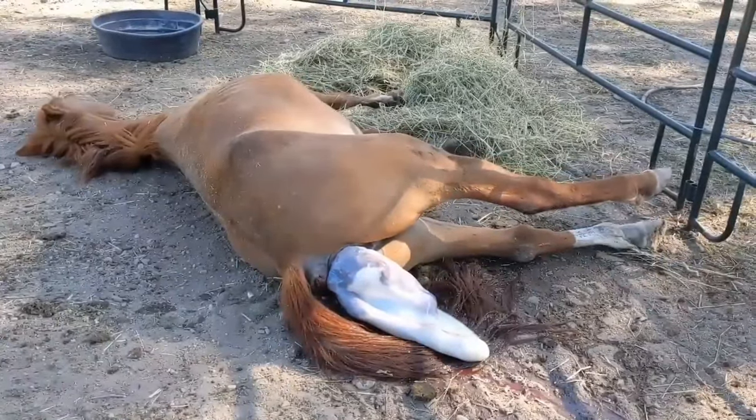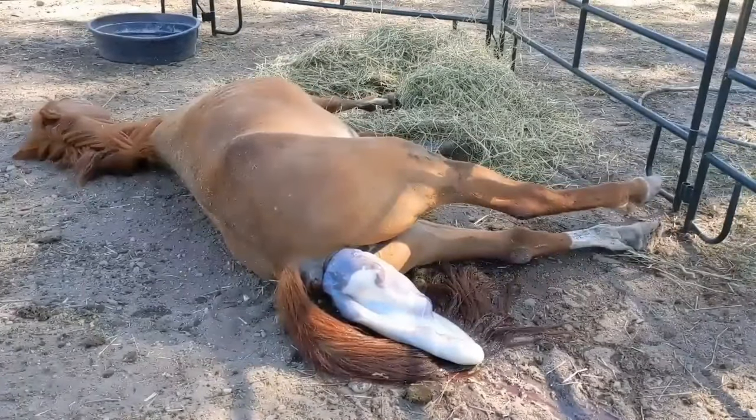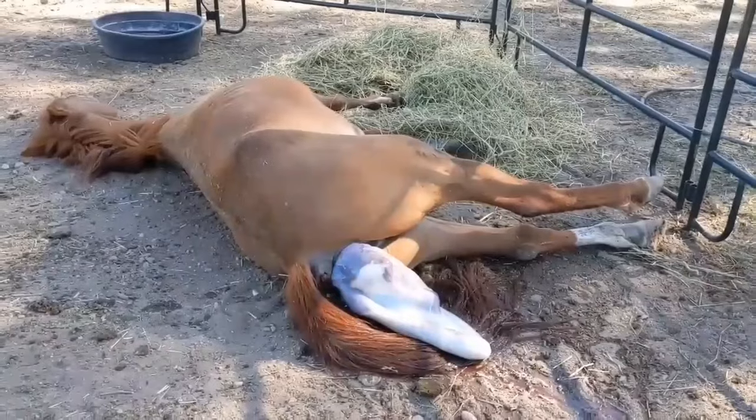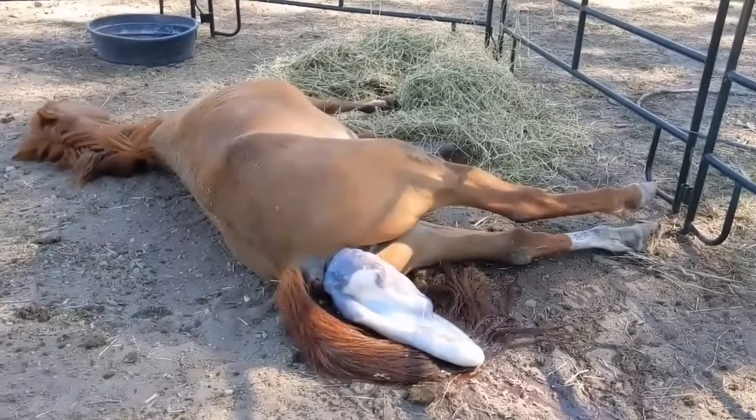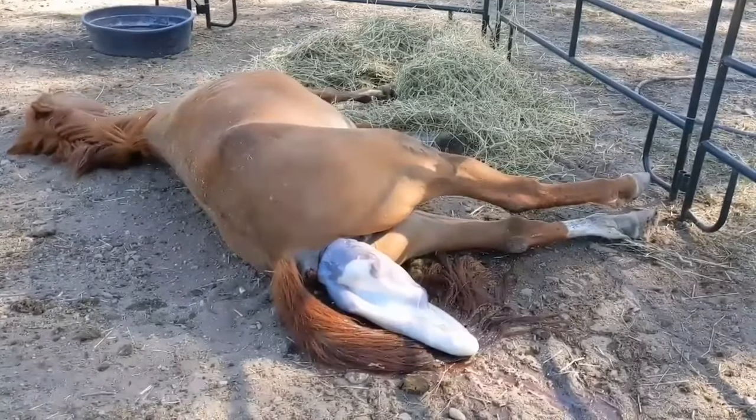Unless I see evidence of that being an issue, I'm not going to step in — I'm going to stay back and give the horse space to do her thing. Ordinarily, mares will get up and reposition and walk around, get up, lay down, that kind of thing. What's really surprising is that Dulcinea picked one spot to lay down and she did not get up. She just plowed right through it and got the job done.